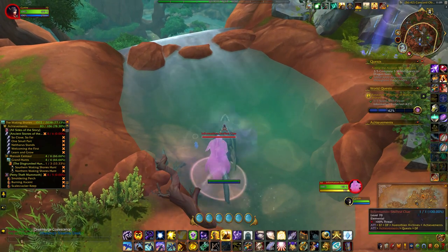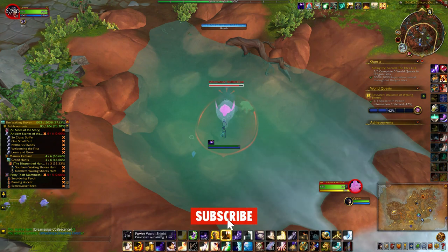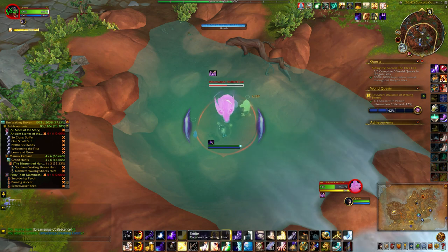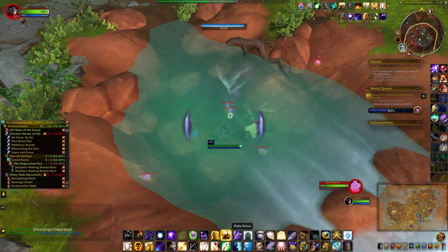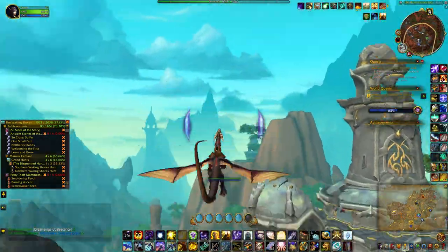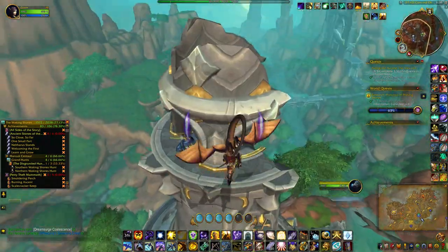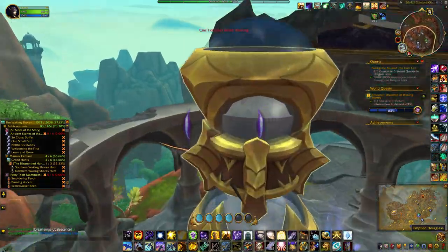I think that each area has two of these artifacts that you can click for these information-stuffed clues. So this seems to be one. And then the other one. That's pretty huge.